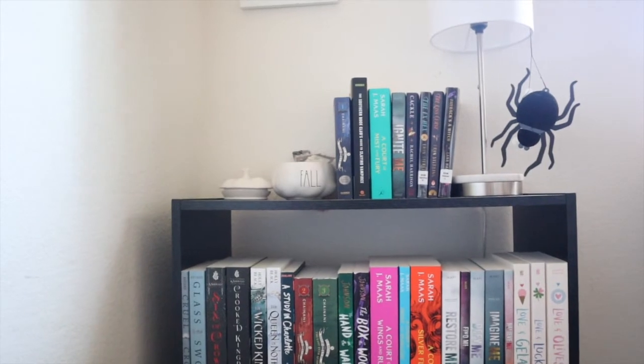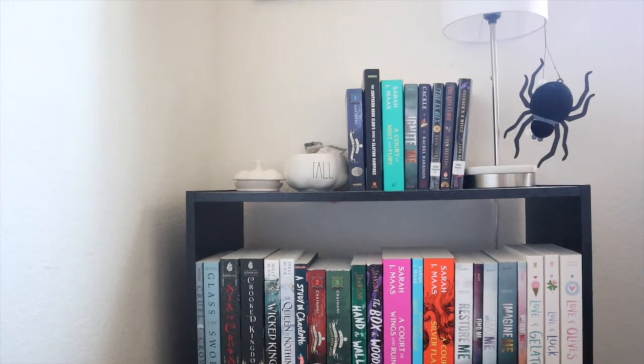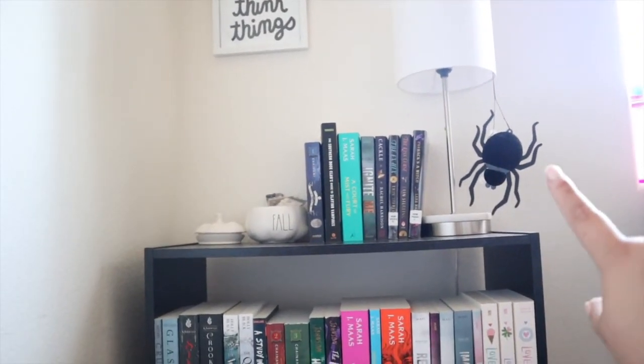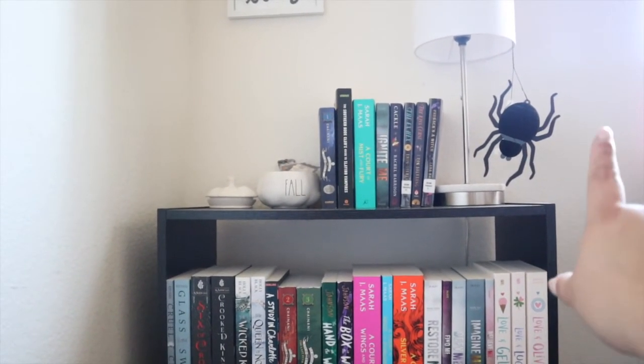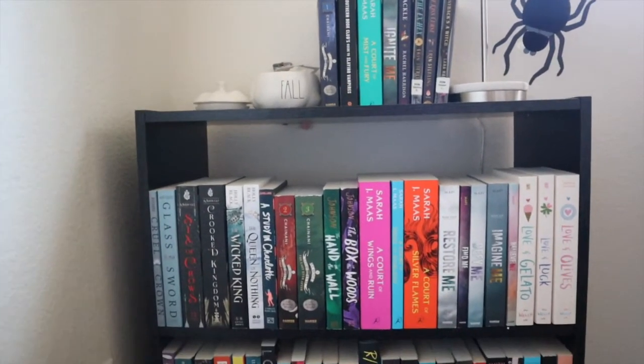I've also got my little pumpkin here that has a bunch of bookmarks, my little lamp, and then this spider was attached to the Halloween card my dad got Brian and I for Halloween this year. He sends us a Halloween card every year, so there's that.